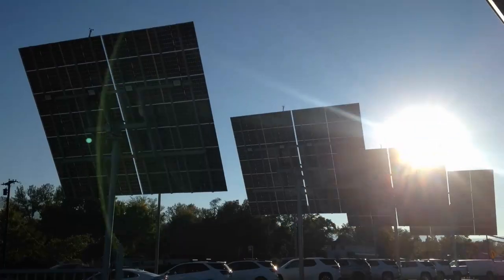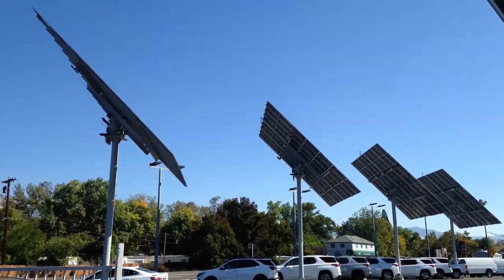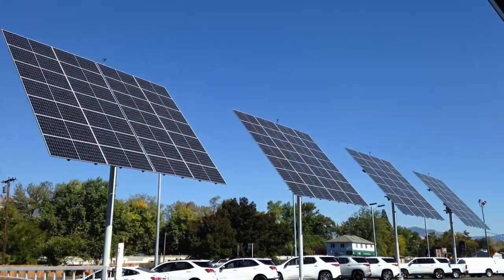Rooftop solar doesn't work for all customers, and conventional ground mount and carport solar structures don't fit all sites and project objectives. This is where elevated dual-axis solar trackers can come into play.